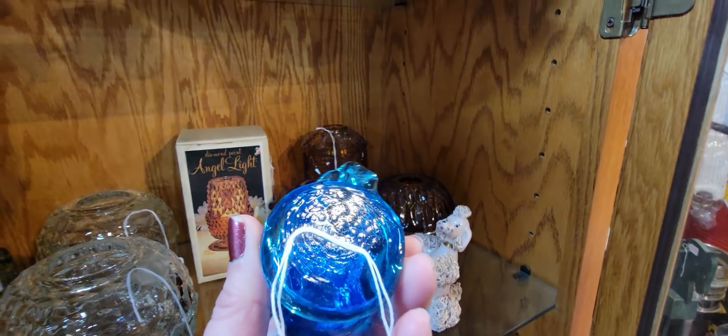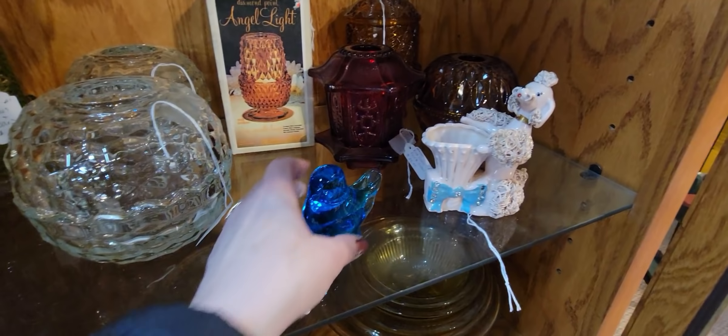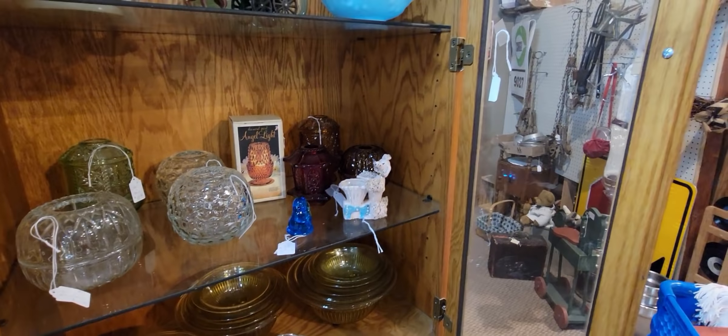This bluebird is unsigned — if they're not signed they would have had a sticker on the bottom. I typically buy the ones that are signed, just to reign it in so I don't end up with a whole shelf full of them. That doesn't mean the unsigned one is any worse — it's just how I keep my collection manageable.